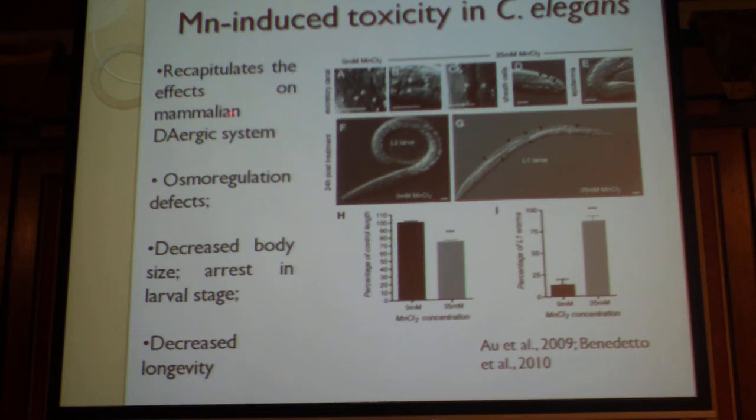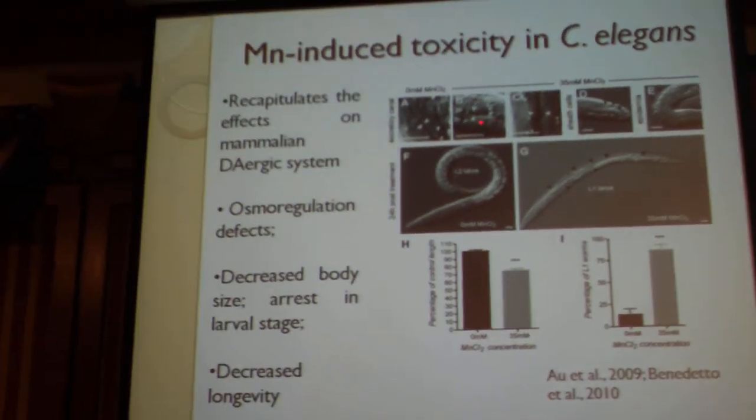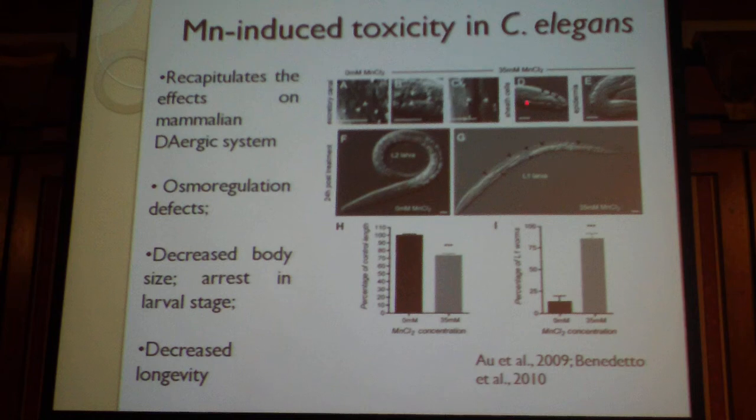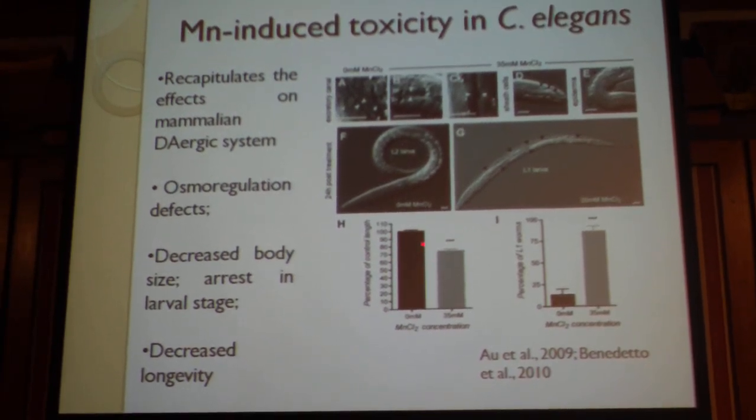In C. elegans, manganese recapitulates the effects on the dopaminergic system and shows general toxicity and osmoregulation effects. The worm shows cellular alterations, as you can observe here — there is a decrease in body size. Worms treated with 35 millimolar of manganese show smaller size than untreated worms. They are arrested in the larval stage, meaning they do not develop as well as untreated worms. Manganese causes a decrease in longevity, and that is why we use this model.